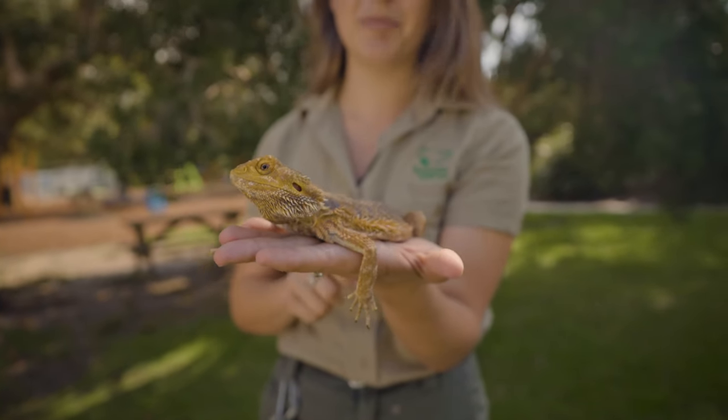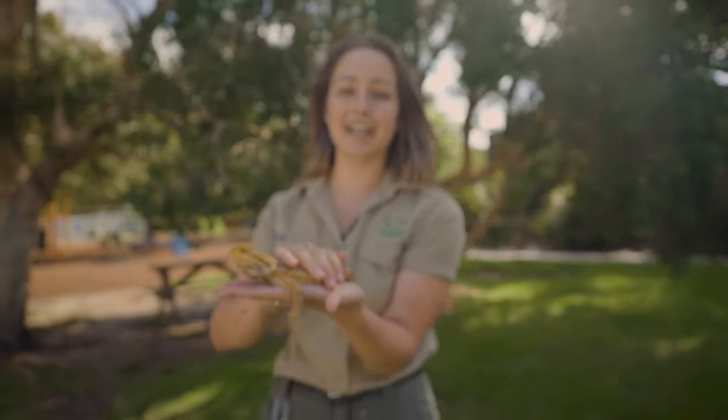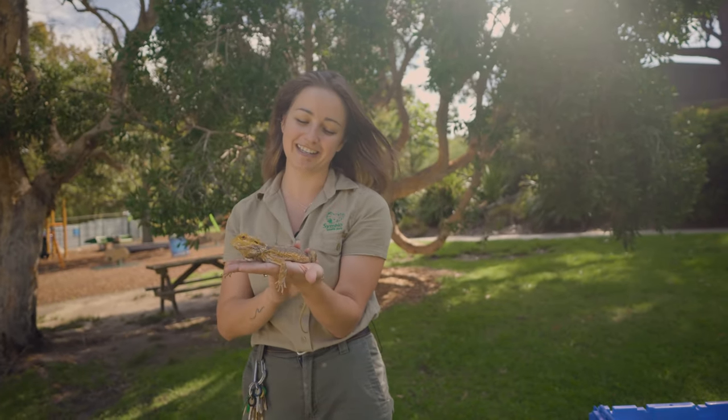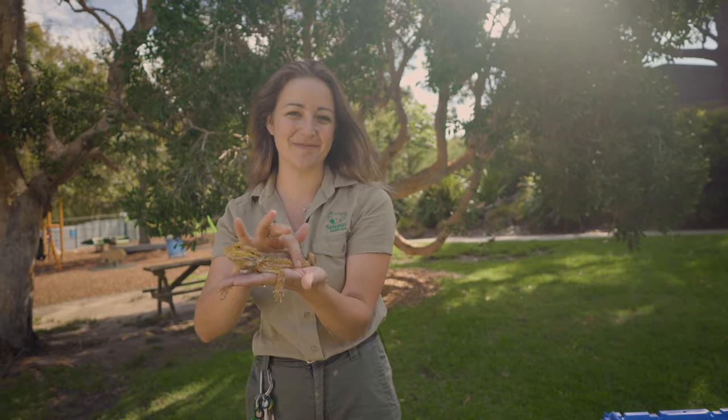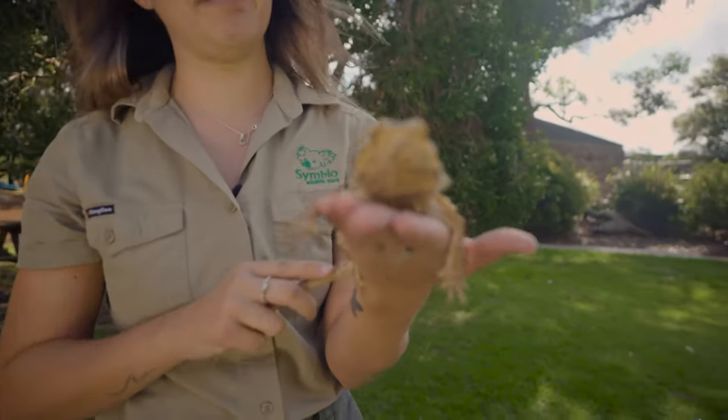In the wild, he's going to have to protect himself somehow, and by looking prickly and big and scary, that is hopefully going to ward off other predators. But in fact, he's just a bit of a tricker, and he actually isn't prickly at all. So he has a few other tricks up his sleeve to protect himself.